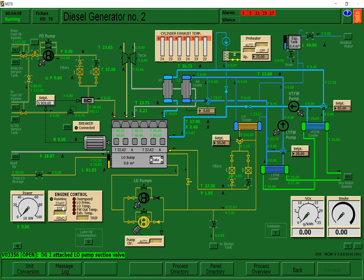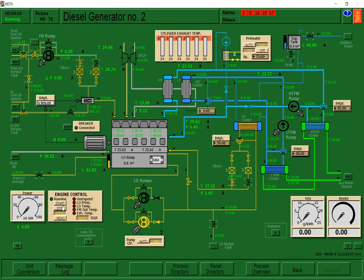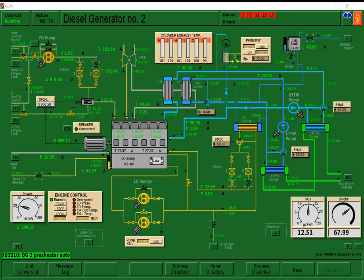...two, one — we can now start the engine control. Start the engine. After starting, switch to remote. For the pump control, set it to auto, and for the preheater, set it to auto as well.